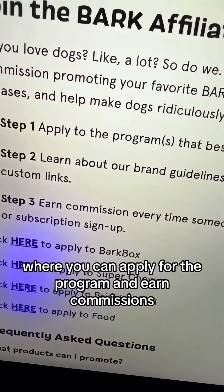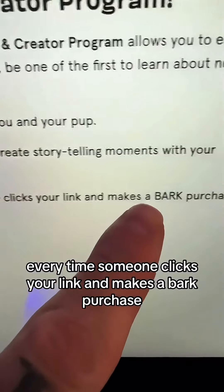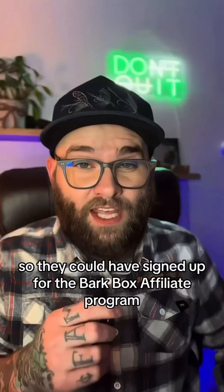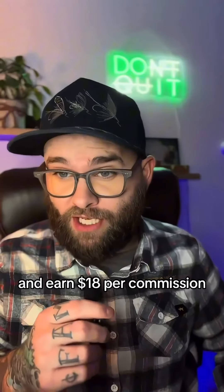Once you click on the link, you'll be taken to their affiliate site where you can apply for the program and earn commissions every time someone clicks your link and makes a BarkBox purchase. Every time someone buys a BarkBox through you, you get an $18 commission. So they could have signed up for the BarkBox affiliate program and earned $18 per commission.